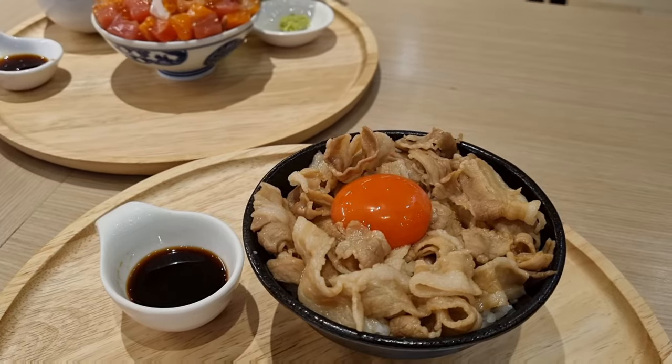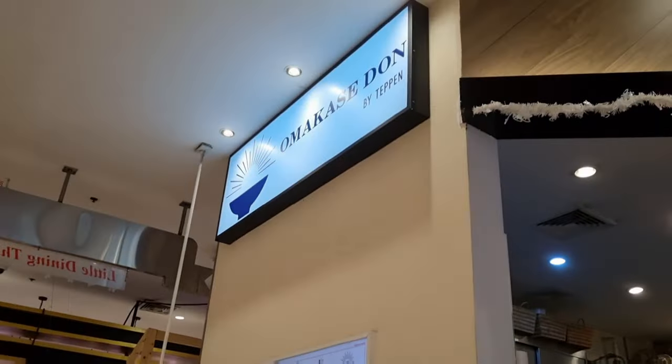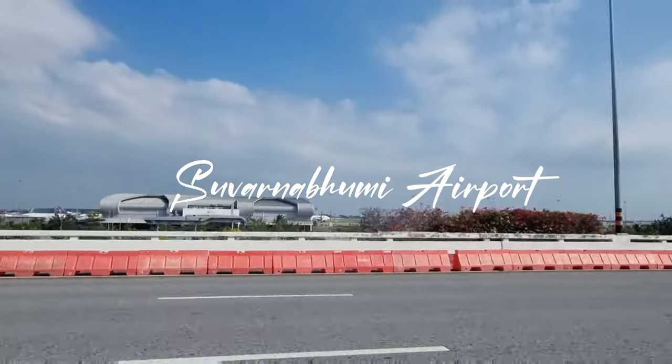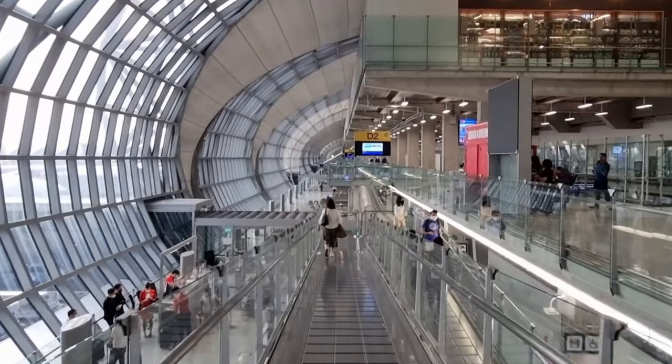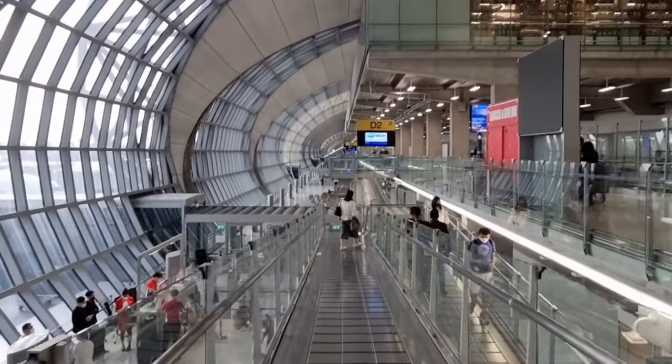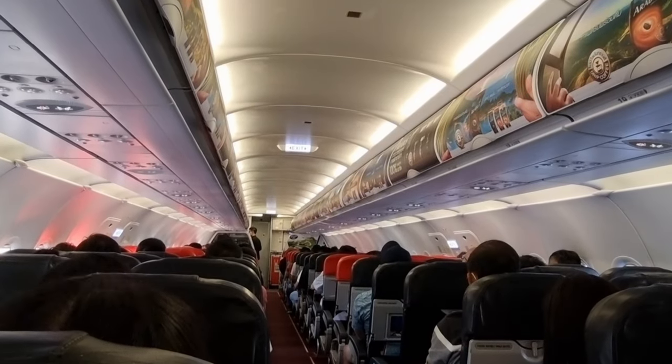Before heading to the airport, we filled our bellies with some Japanese don. We ordered the Kaizen Don and Buta Don from Teppan. And that marks the end of my Bangkok trip. It was a really nice 5 days and 4 nights here in Bangkok. I'll definitely come back again. Thank you so much for watching my videos — I'll see you in the next one. Bye bye!